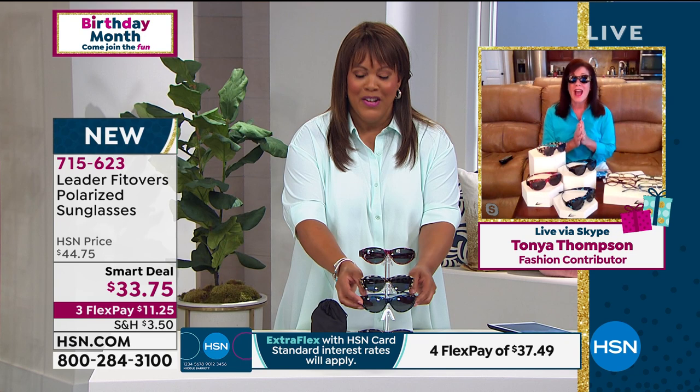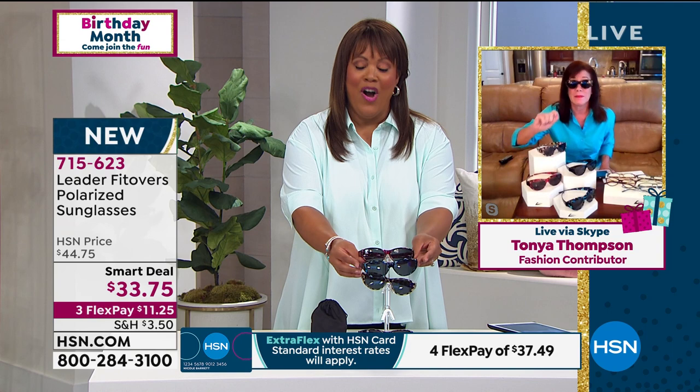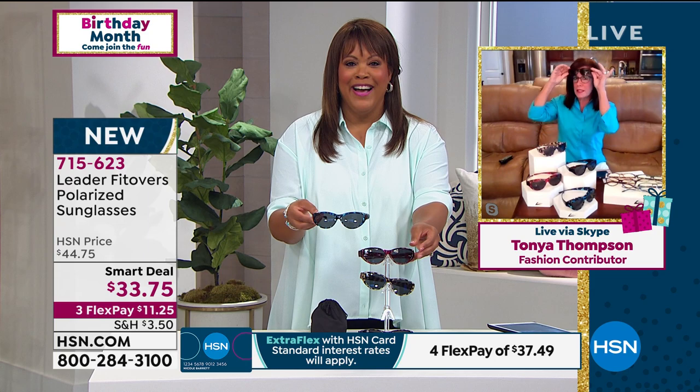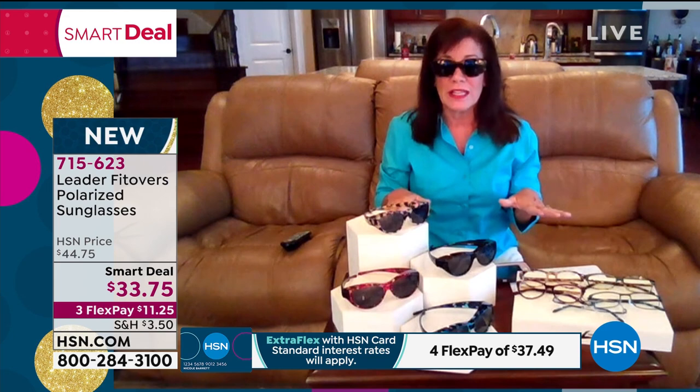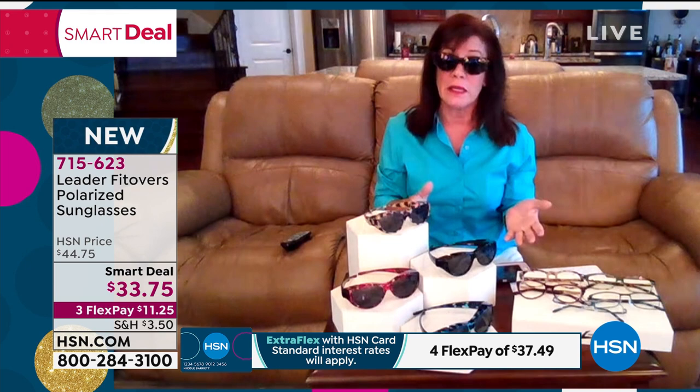I couldn't be more excited. The Cola Crush, I think, has to be my favorite because it reminds me of a cherry cola. But I'm wearing the tortoise and who would ever know that I have on a pair of prescription eyewear under them? It fits right over so perfectly, so comfortable because they're made of a very lightweight crystallized nylon. They're not made of that heavy plastic you get in drug stores.